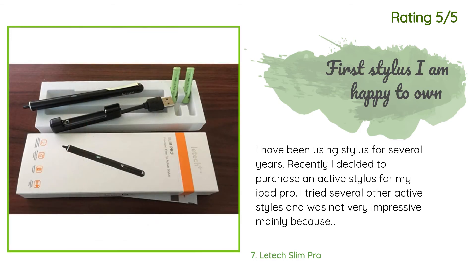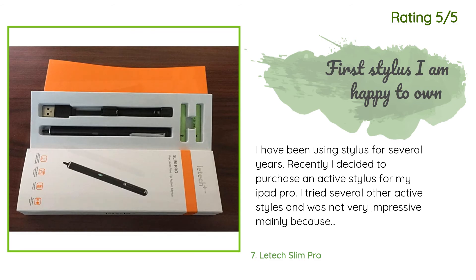Another happy customer said: I have been using styluses for several years. I recently decided to purchase an active stylus for my iPad Pro. I tried several other active styluses and was not very impressed, mainly because of the weak sensitivity. Last week I found this new product on Amazon and decided to give it a try. I got the pen and have been using it at work for two days. I like it very much, especially the adjustable sensitivity tip. It came with two rechargeable 330 milliamp-hour AAAA batteries.